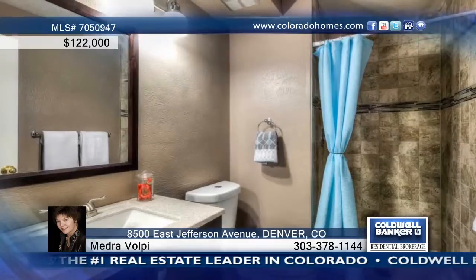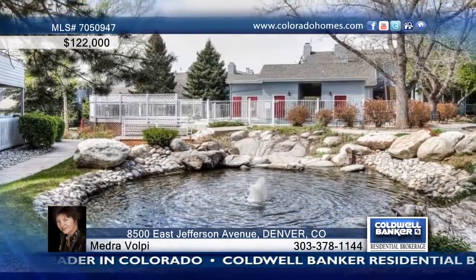The loft upstairs could be used as a non-conforming second bedroom or attic space. Call Mitra Volpe for the keys to your new home.